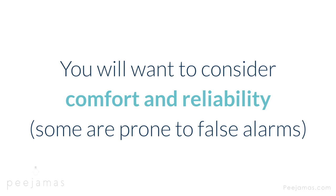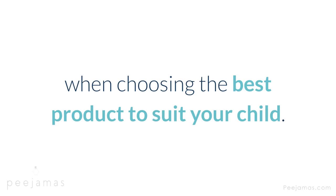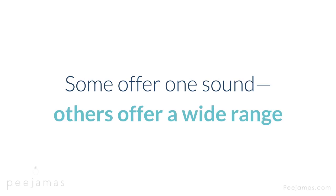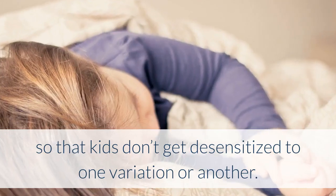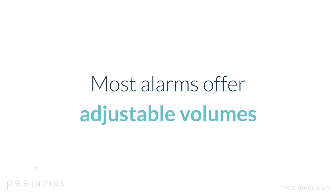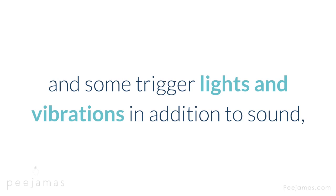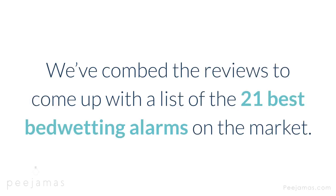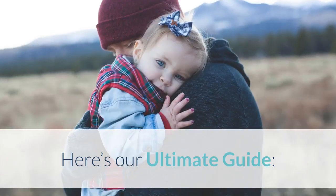You will want to consider comfort and reliability — some are prone to false alarms — when choosing the best product to suit your child. You should also consider the alert mechanism. Some offer one sound, others offer a wide range so that kids don't get desensitized to one variation or another. Most alarms offer adjustable volumes, and some trigger lights and vibrations in addition to sound, which can be very helpful for deep sleepers. We've combed the reviews to come up with a list of the 21 best bedwetting alarms on the market. Here's our ultimate guide.